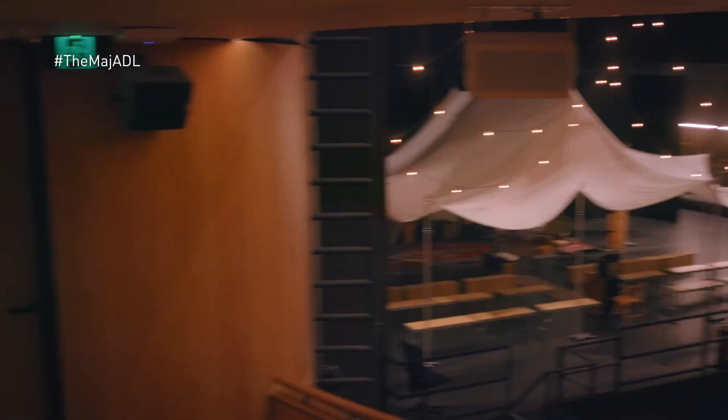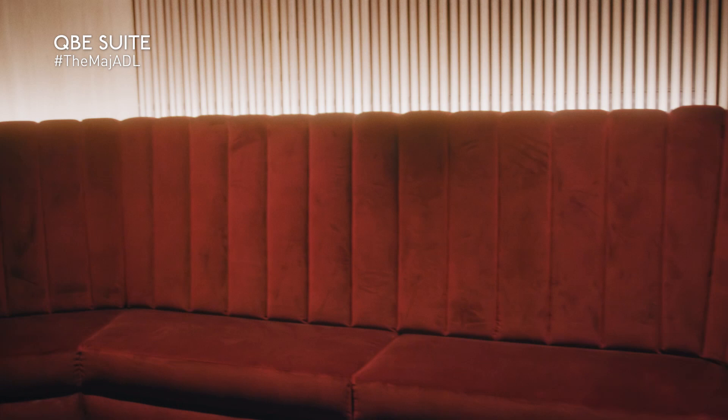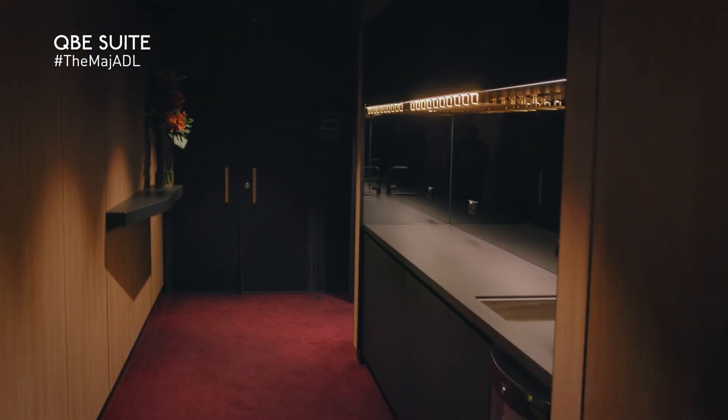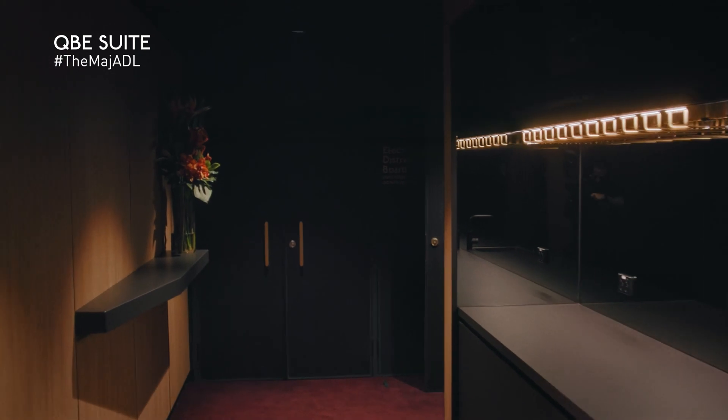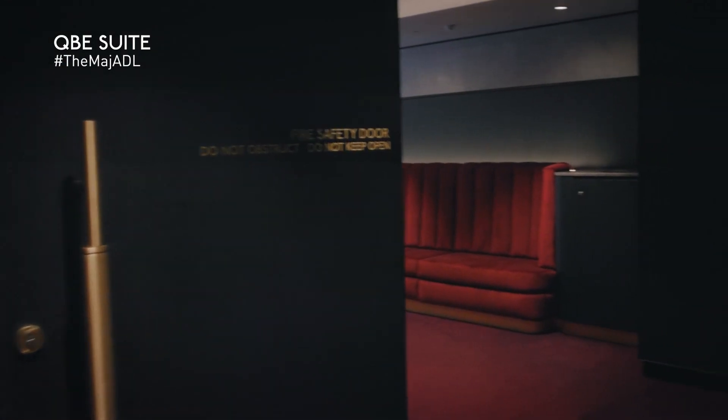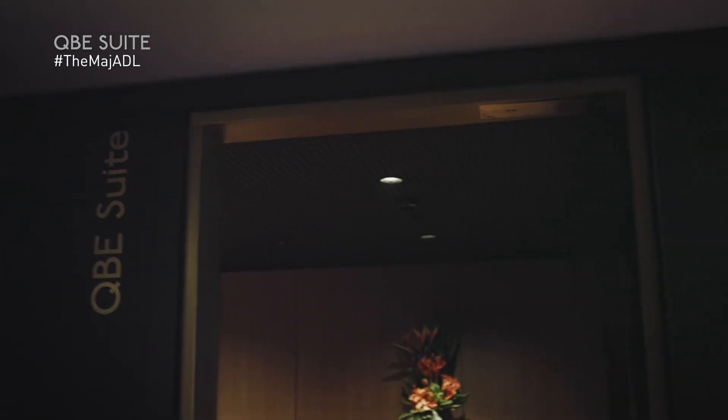We're about to head into the QBE suite. This corporate hospitality space is another first for Her Majesty's Theatre — not only for corporate events, any party of 12 can enjoy a nibble pre-show and a tipple at interval, all from the comfort of luxurious seating. We must thank Adelaide Festival Centre Principal Partner QBE for this experience.